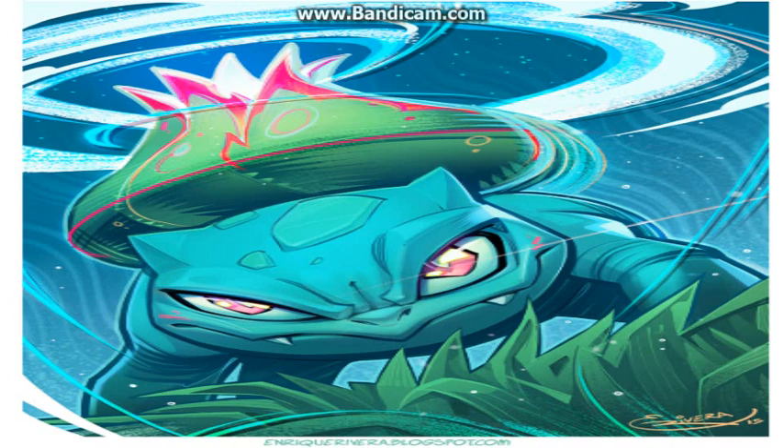At number 10 we have Bulbasaur, the first stage of Ivysaur and Venusaur. Credits to the artist for drawing Bulbasaur. Look at it — it's a creature with a seed on its back. That is really, really cute in my opinion. Don't you just want a Bulbasaur in your house?